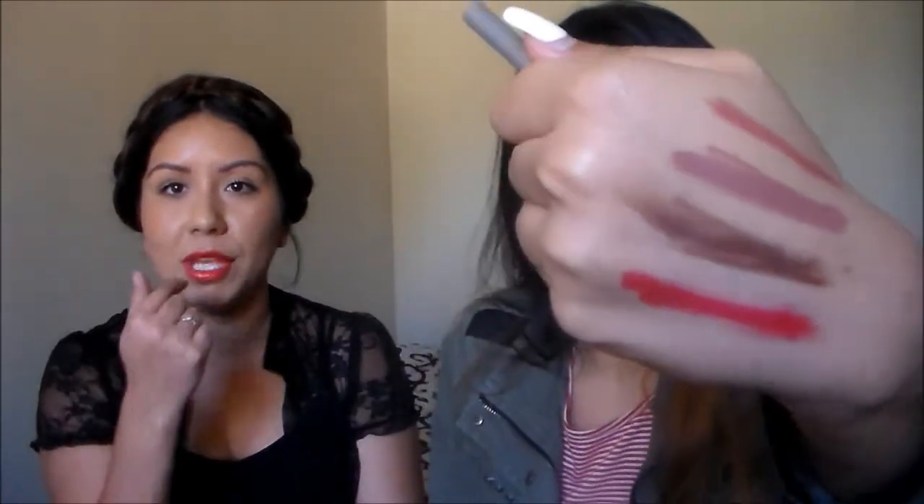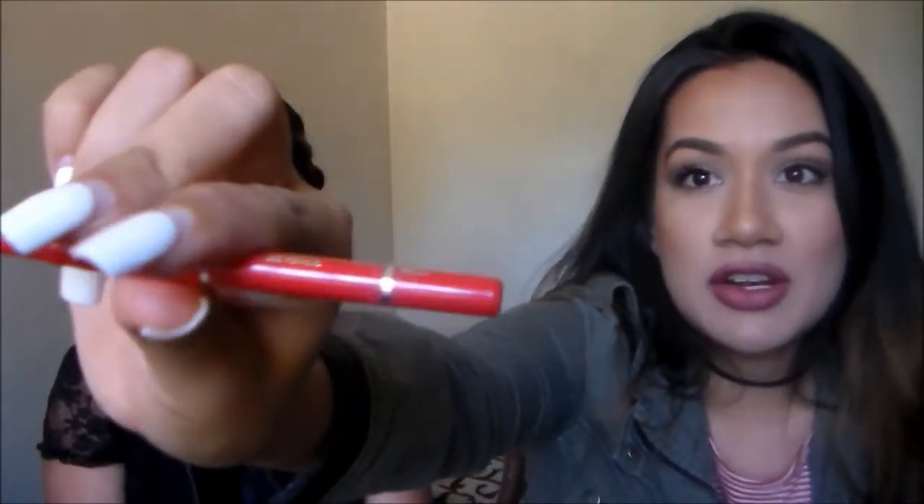The last lip product from Jordana is the Sedona Red — a bright vibrant red shade. Let me swatch it — it's a really vibrant red and it's more on the cool side with blue undertones, which is great for making your teeth look brighter and whiter. If you want to check it out, find it at your local Walgreens. It's really pretty.